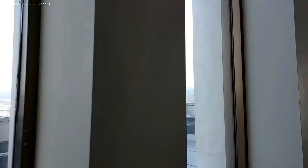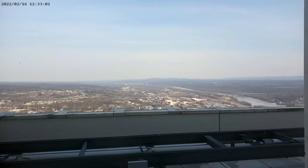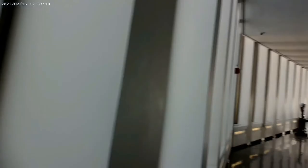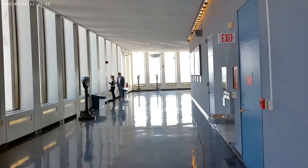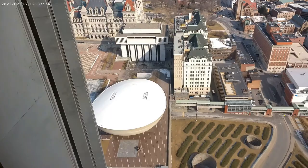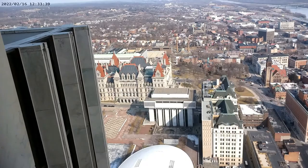It's looking towards Troy. See the Hudson River? The Truman Island Bridge. There's the Egg that I was talking about before, and over there is the Capitol Building, which we have had a tour in once. That's the Rensselaer Highlands over there.